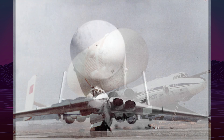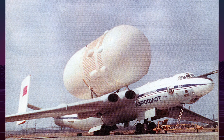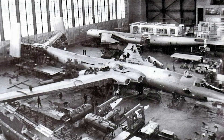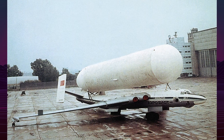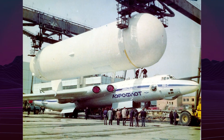The aircraft's story begins in 1976 with the Energia-Buran program decree. By 1978, Vladimir Myasishchev's bureau tackled the transportation problem. Engineers faced a dramatic scale mismatch: Energia fuel tanks measured 8 meters in diameter, while the M4 bomber's fuselage was only 3 meters wide.